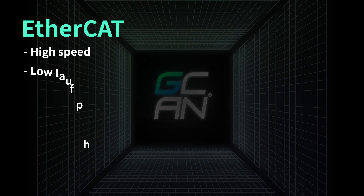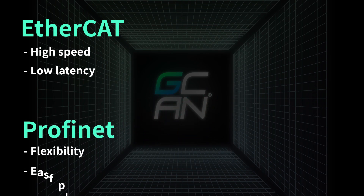In summary, EtherCAT is ideal for applications that require high speed and low latency, while PROFINET is ideal for applications that require flexibility and ease of use.